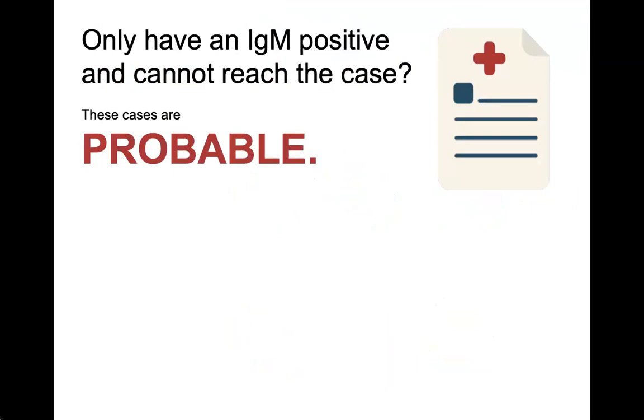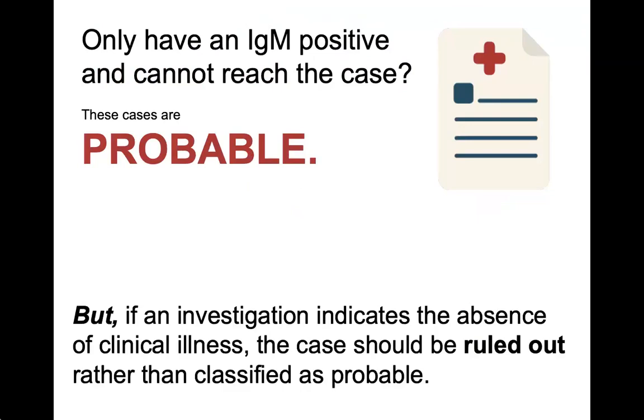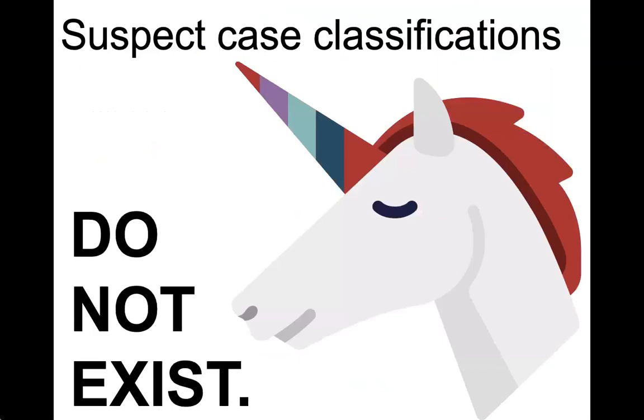The only way a case will be marked probable is if they are IgM positive and there is no symptom information available. However, we should have very few probable cases because obtaining medical records should help you determine whether or not this person was symptomatic. There is no suspect case definition for hepatitis A.